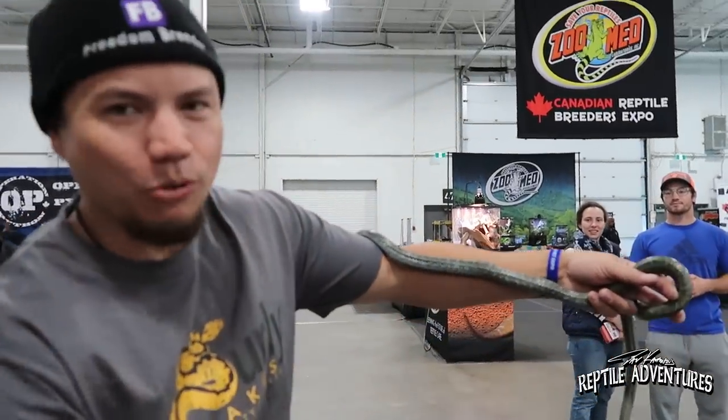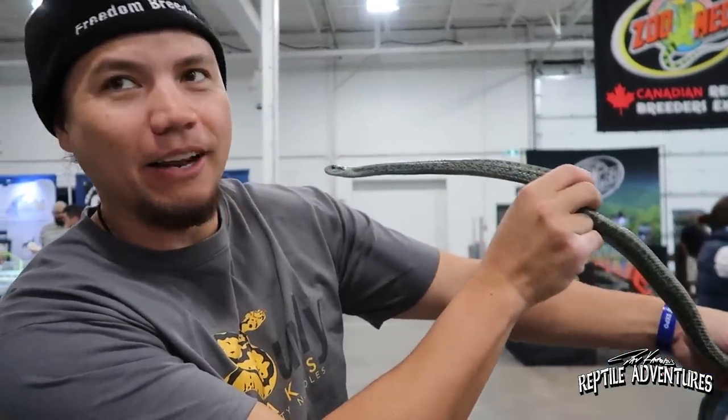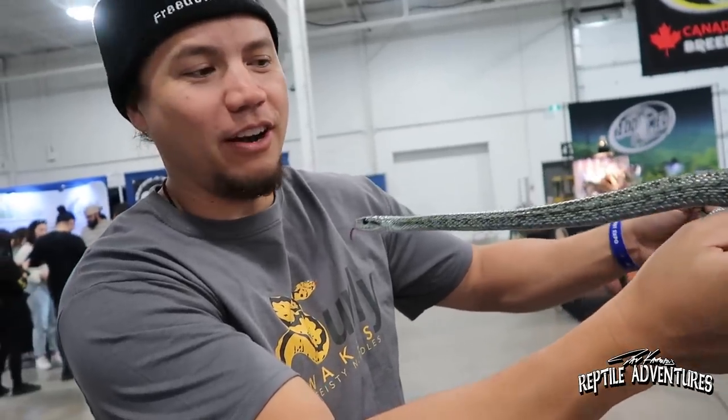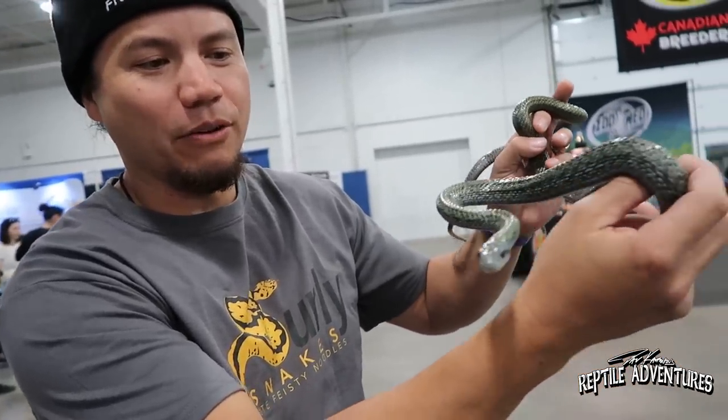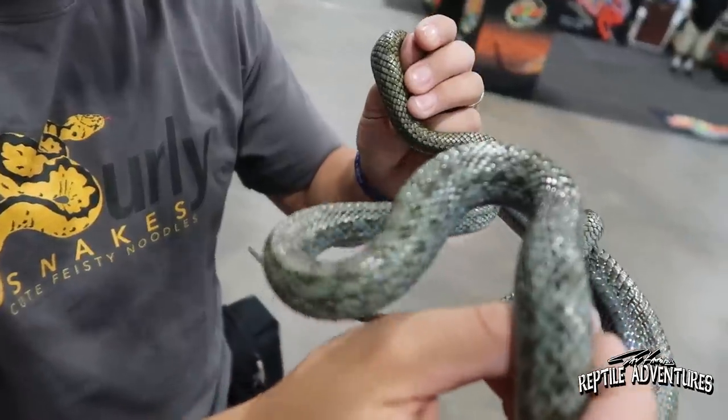What you got there, Brian? This is a Japanese rat snake, and it's pretty amazing. They've got a lot of animals here, but this is the one that really just stuck out to me. That is amazing. I just find these to be incredible snakes. They really are.